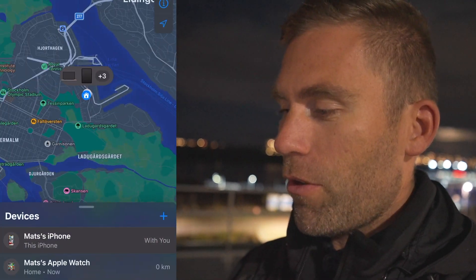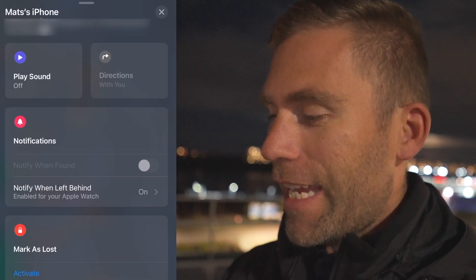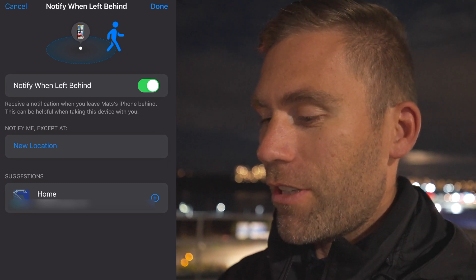So now, finally, that feature is here, and now we're going to put it to the test. To enable this feature, you go into the Find My App, go to your devices, click on your phone, and then when you scroll down, you have 'Notify When Left Behind.' Make sure that one is turned on.